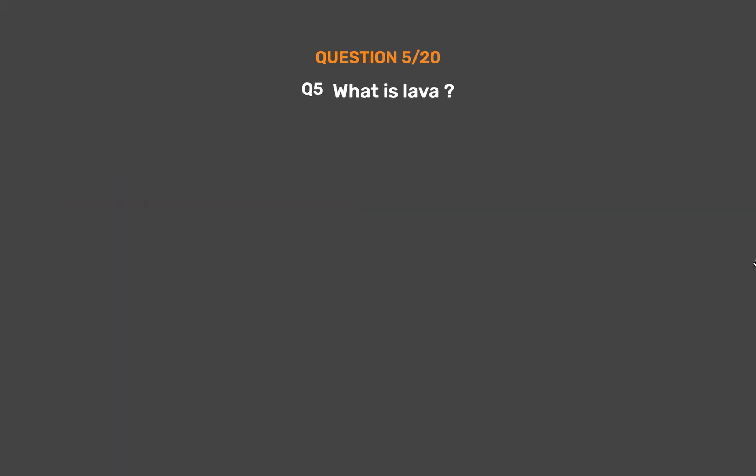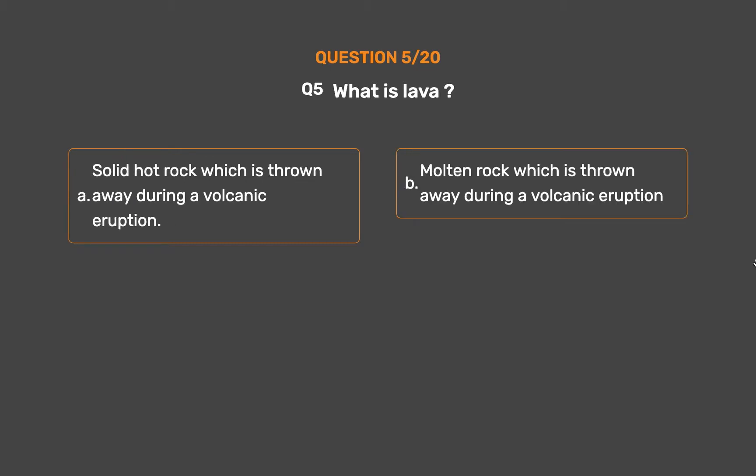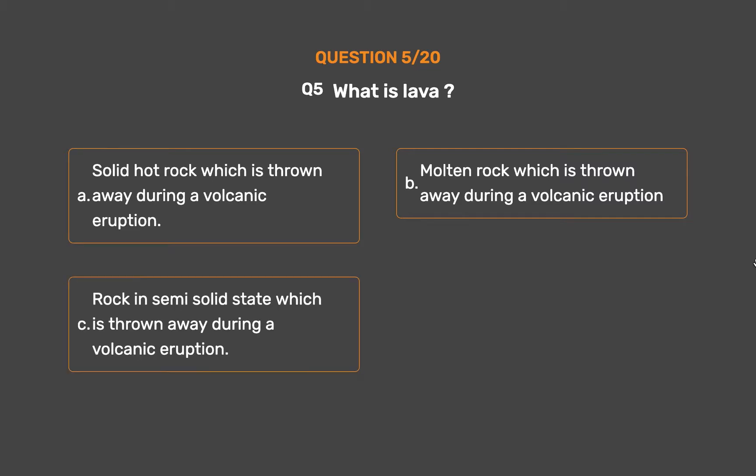Question No. 5. What is lava? Option A: Solid hot rock which is thrown away during a volcanic eruption. Option B: Molten rock which is thrown away during a volcanic eruption. Option C: Rock in semi-solid state which is thrown away during a volcanic eruption. Option D: A crater.